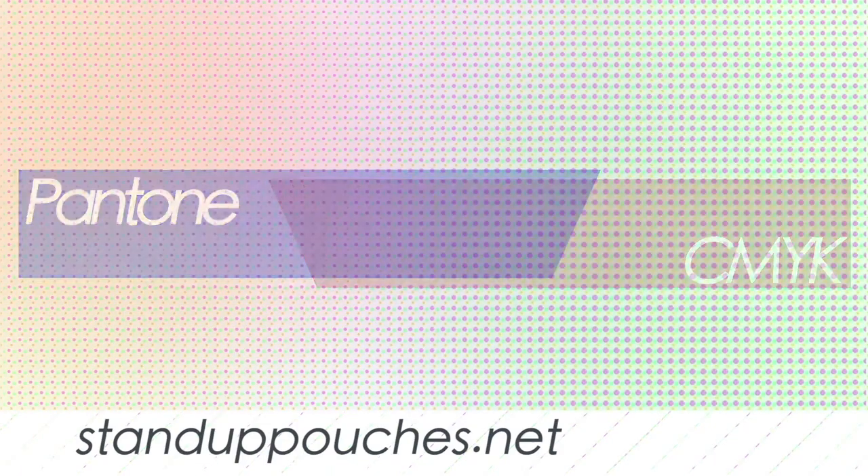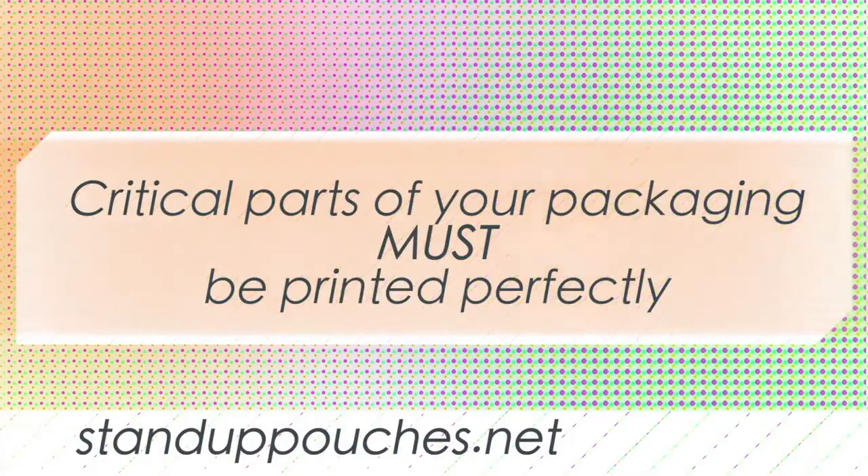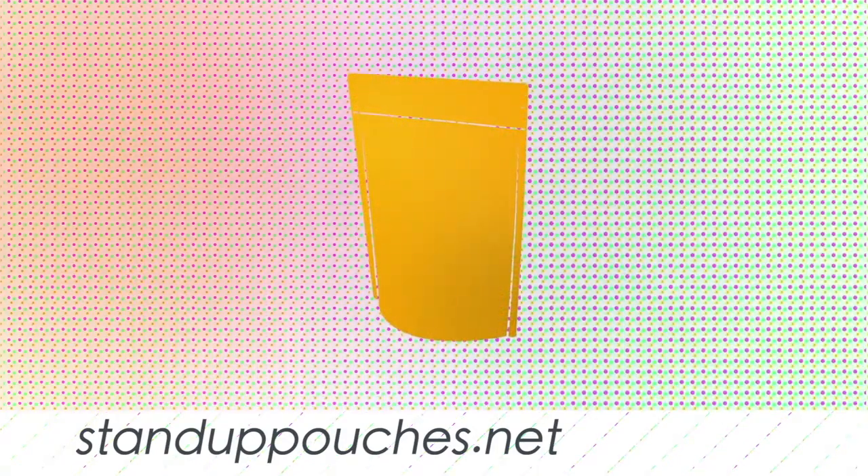Remember a few things. Your bags are being run on very high speed equipment, and no one wants to print something that won't look precise and perfect. Think of something as critical as your UPC code or ingredients — those items must be clearly read or scanned at the register. When printing your packaging, think of all it has to do.